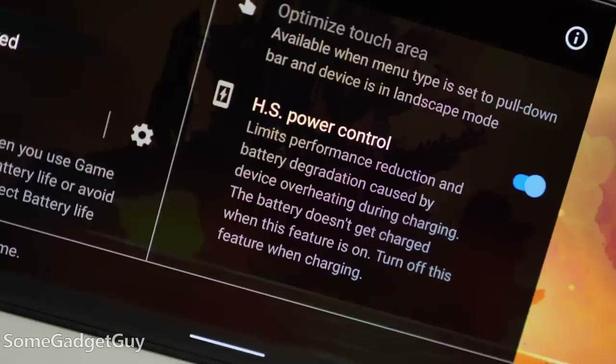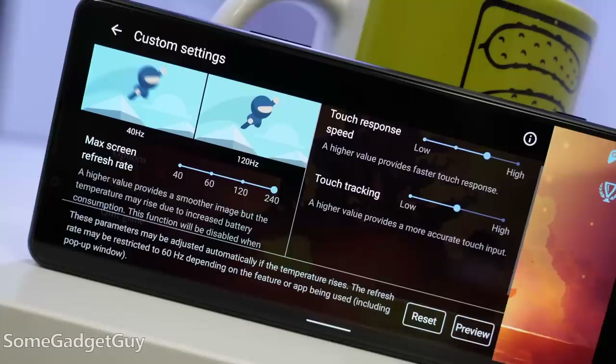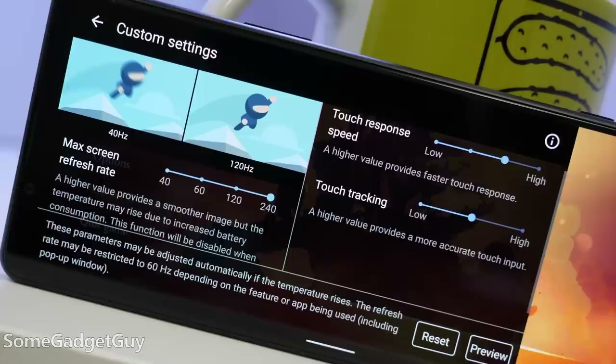That helps the phone run cooler under heavier load, like gaming. It really should be a feature on all premium phones, but you really only see it here and on a few other gaming phones. The Game Enhancer includes all the granular performance and screen adjustment options you'd want to dig into, including black frame insertion for crisper gameplay at 240Hz.